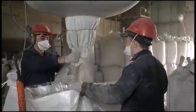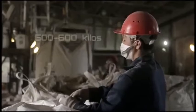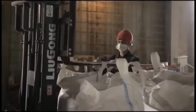Having been tested, the final product is then packaged into airtight big bags weighing from 500 to 600 kilos each and transferred to the finished store to await shipment. We are able to maintain an annual production rate of up to 10,000 tons.